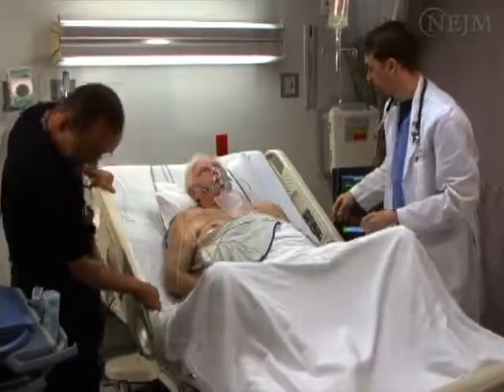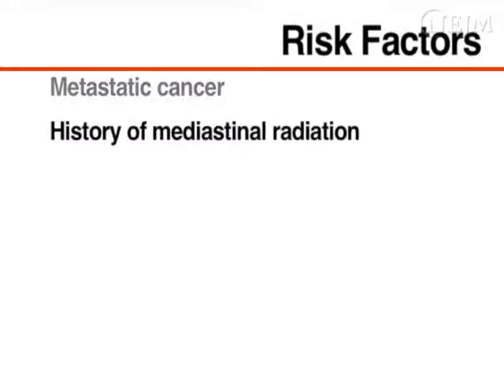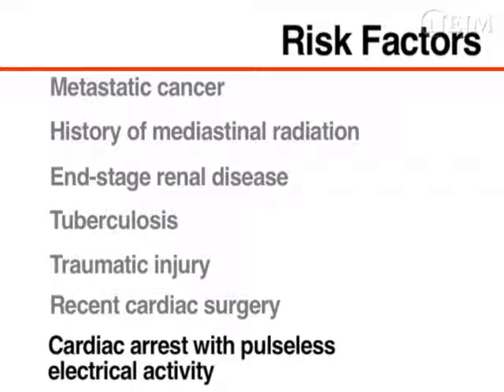Pulseless electrical activity may follow. Patients at risk for pericardial tamponade include those with metastatic cancer, a history of mediastinal radiation, end-stage renal disease, tuberculosis, traumatic injury, and those who have recently had cardiac surgery. Pericardial tamponade should also be considered as a possible cause of cardiac arrest with pulseless electrical activity.